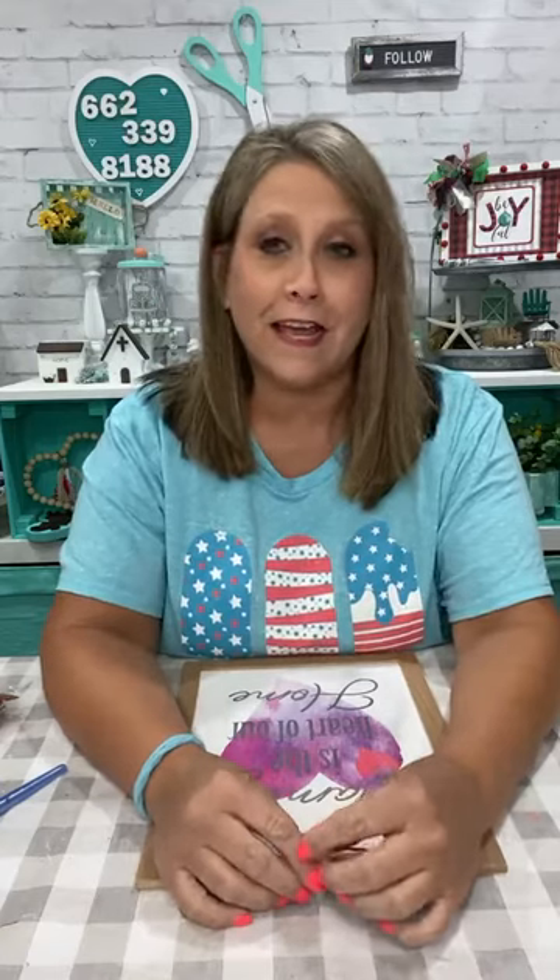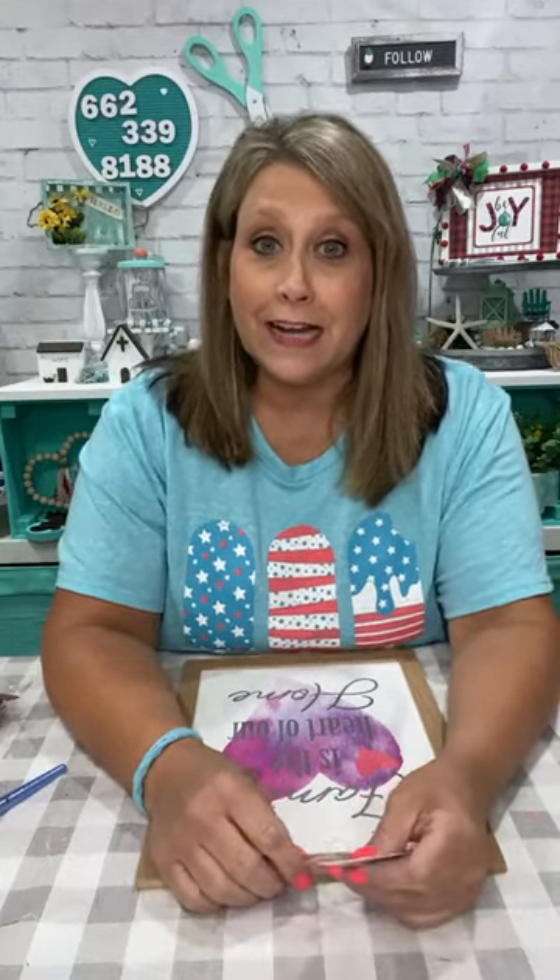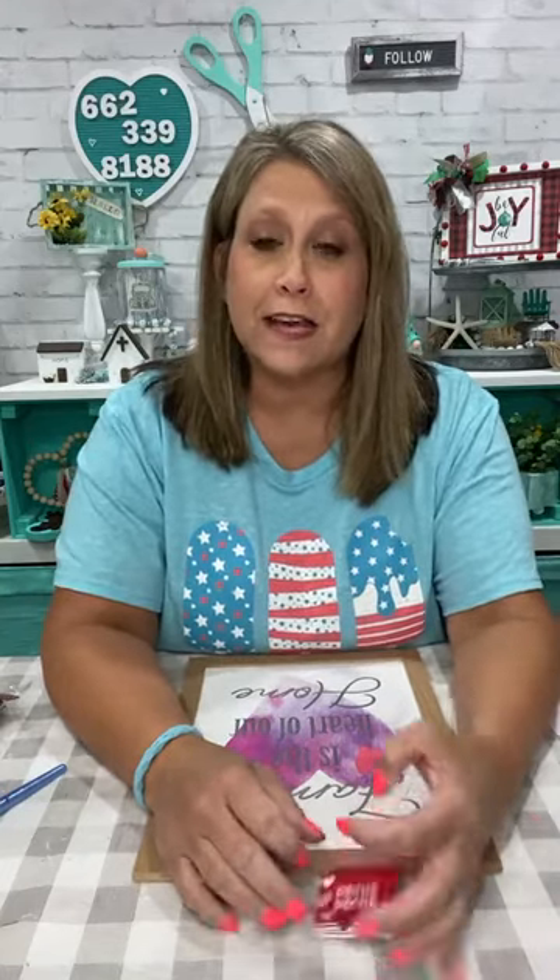Hey everybody, it's Leigh with the Turquoise Valentine and I finally got to do a live this week. It's been crazy at my house. I was dog sitting yesterday so I didn't get to do live last night because I didn't get home in time. So I'm here tonight and we're going to make something cute that's kind of been in my mind a little bit.